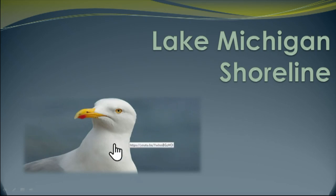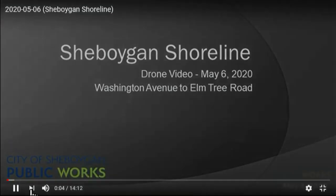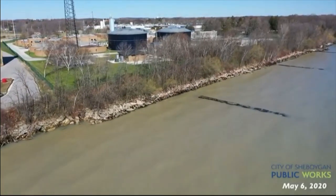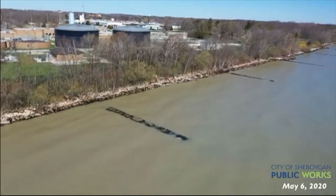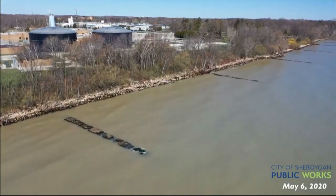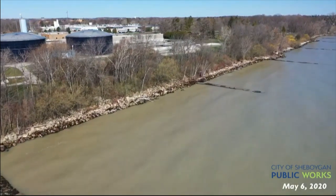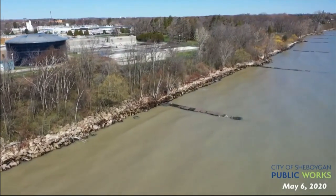One of the things we've done is we have a drone in our engineering department. We have some video footage this evening that I want to share with you of the shoreline. We're starting on the south end of Sheboygan. You're looking at the wastewater treatment plant. I want you to take a look at those jetties because about three years ago you could see sand and you could walk between them on the beach.